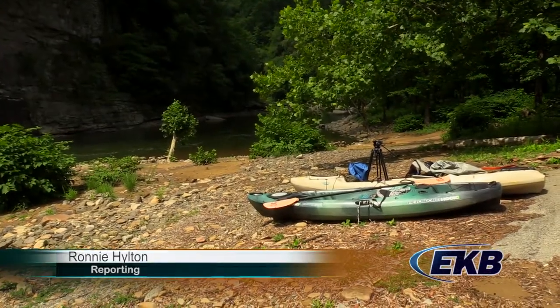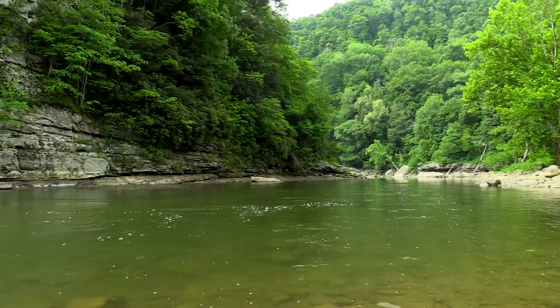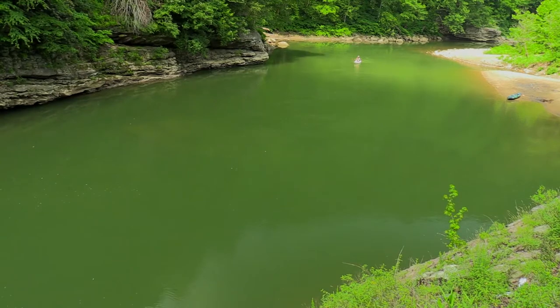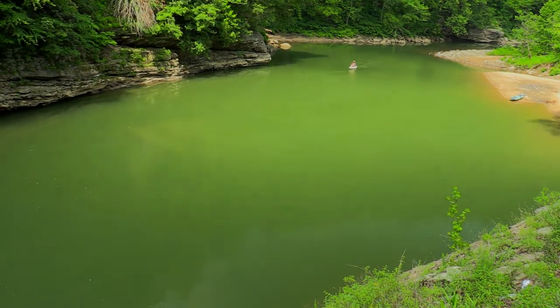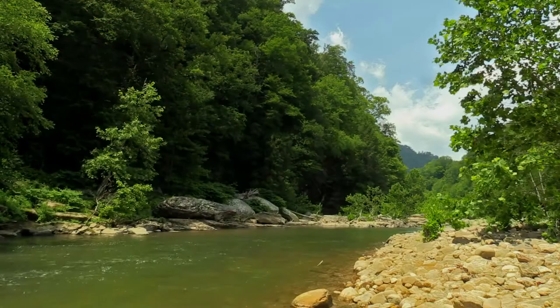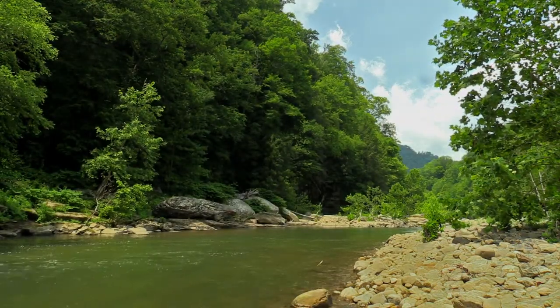This week we loaded up our kayaks and hit the Russell Fork River. We began our float at the Ratliff Hole River access area in the Breaks Interstate Park and floated to Carson Island in Elkhorn City. The Russell Fork River is a designated Kentucky blue water trail, and this particular float has been called the most scenic float in Kentucky.